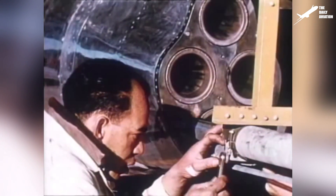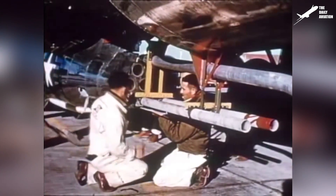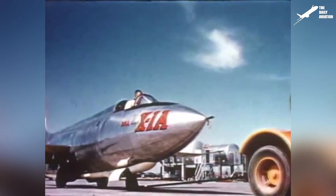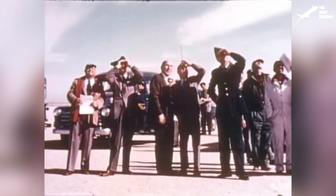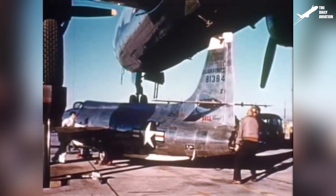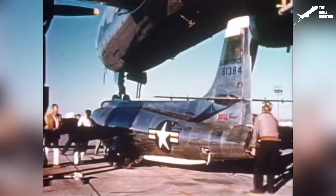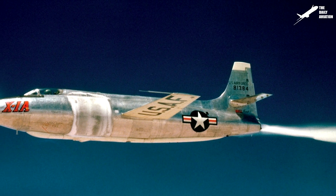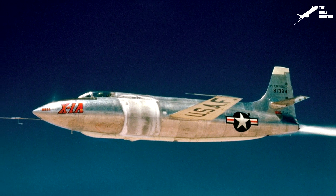To explore other aspects of supersonic flight, five different versions of the X-1 were developed. Among these versions, the Bell X-1A was one of the most important. Commissioned by the Air Force in April 1948, the X-1A was designed to study aerodynamic phenomena occurring at speeds above Mach 2. It was longer and heavier than the original X-1, but was equipped with the same type of rocket engine.